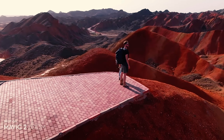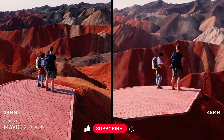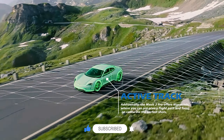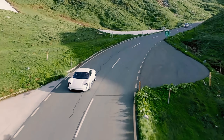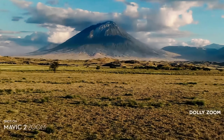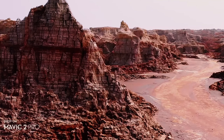Now let's explore the intelligent flight modes that the Mavic 2 Pro offers. One of my favorite features is Active Track, which allows the drone to track and follow subjects autonomously. It's perfect for capturing action shots or following moving objects while keeping them in frame. And if you're looking to add some flair to your footage, the Quick Shot modes provide pre-programmed flight paths that create cinematic shots effortlessly.